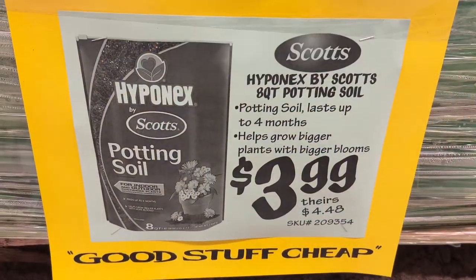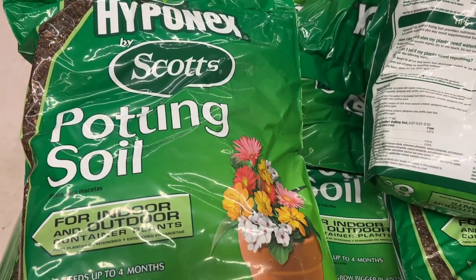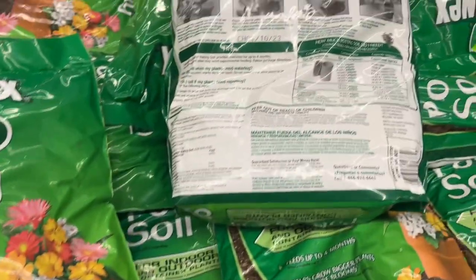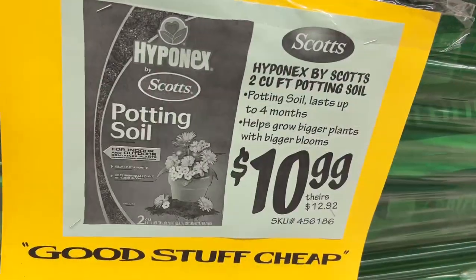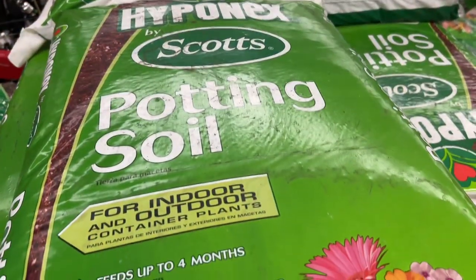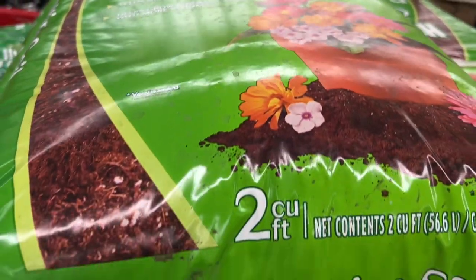This is the Scott's eight-quart potting soil for $3.99. This potting soil lasts up to four months and helps grow bigger plants with bigger blooms. These bags go for $4.48 at other stores. This is the Scott's two cubic foot bag of potting soil for $10.99 — it's usually $12.92 at other stores, and it's just a bigger version of the smaller one.